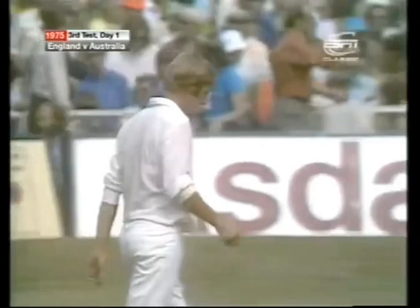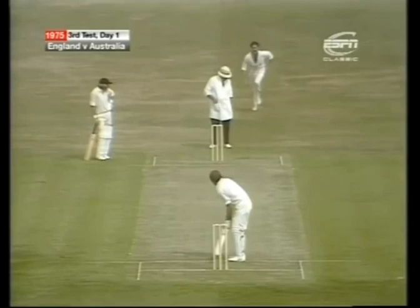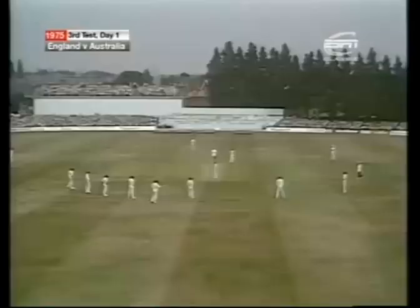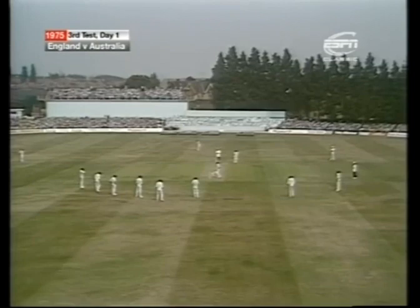Edwards — one of the great cover fielders in the game of cricket at the moment — did some really startling work at Lord's in the Test match, saved run after run there, and looks like having a busy day again today. Another good shot by Edrich, and he collects two more as Ross Edwards is kept busy in the covers. So we're going to see the left-arm quickish over-the-wicket attack of Gary Gilmore to Edrich.